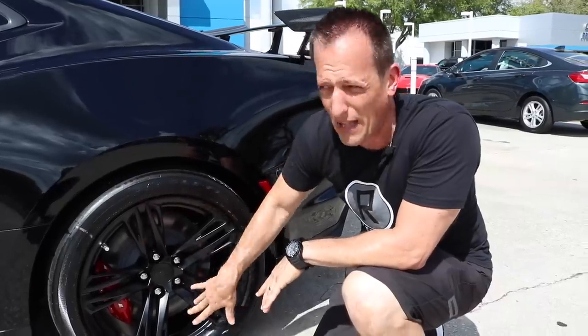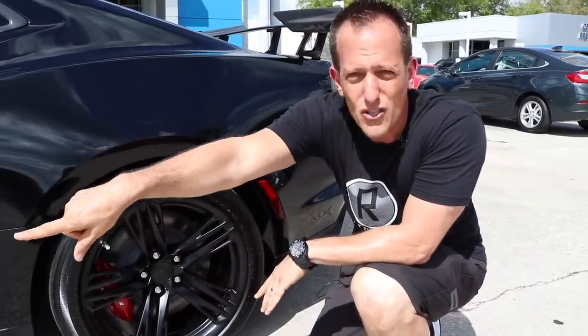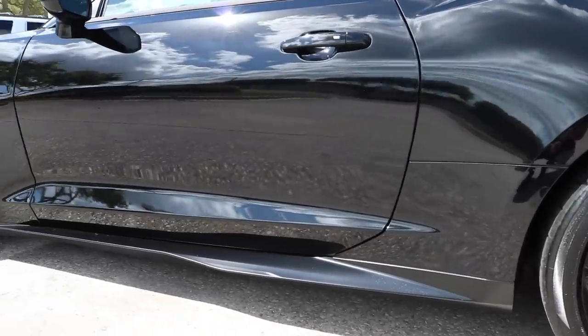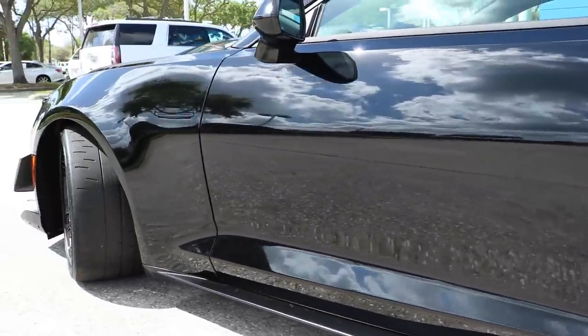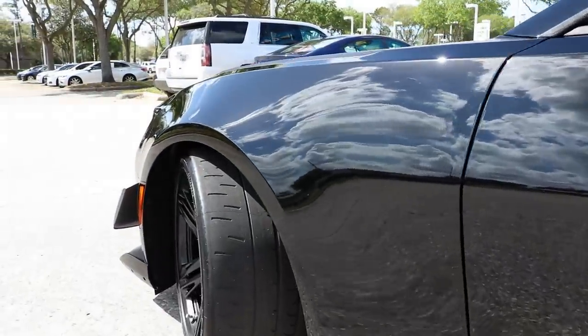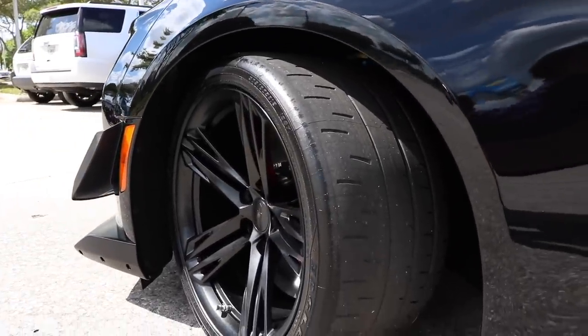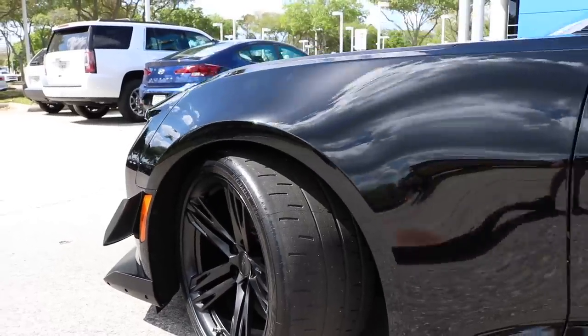ZR is the speed rating. These are track-specific tires — yes, you can drive them on the road, but these Eagle F1 tires don't have a lot of tread. They're designed to get heated up really quickly as you're doing your track day.